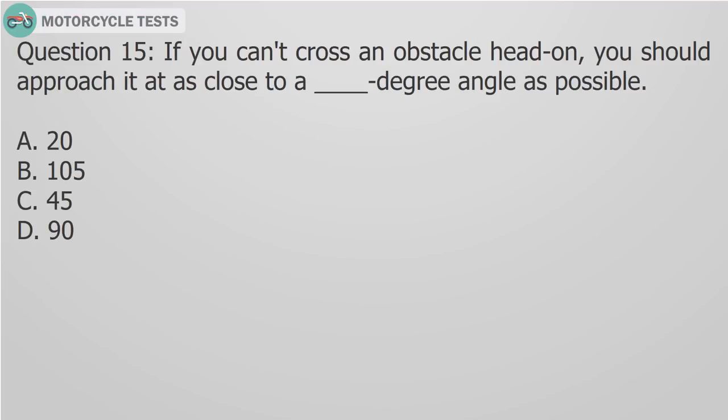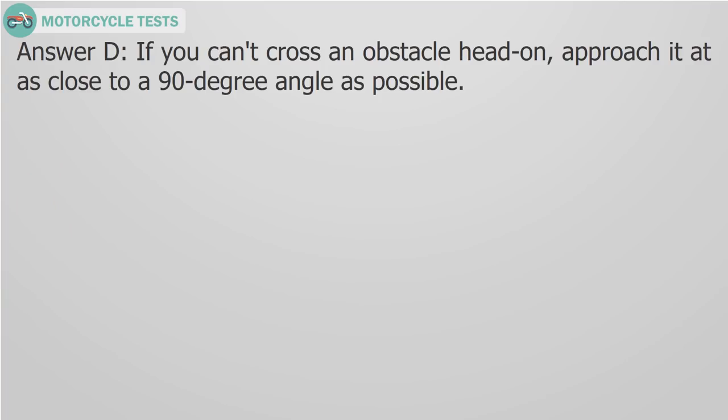Question 15: If you can't cross an obstacle head on, you should approach it at as close to a fill-in-the-blank degree angle as possible. A) 20, B) 105, C) 45, D) 90. Answer D: Approach it at as close to a 90-degree angle as possible.